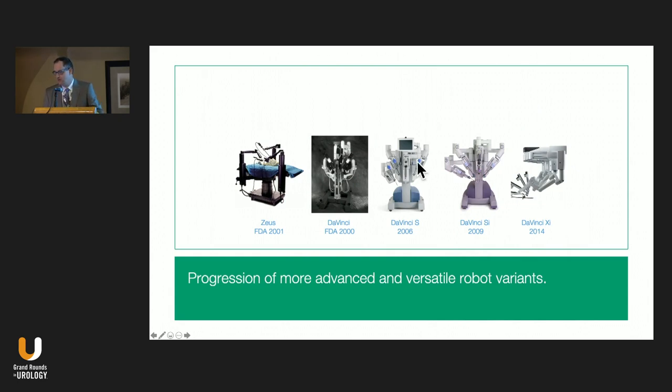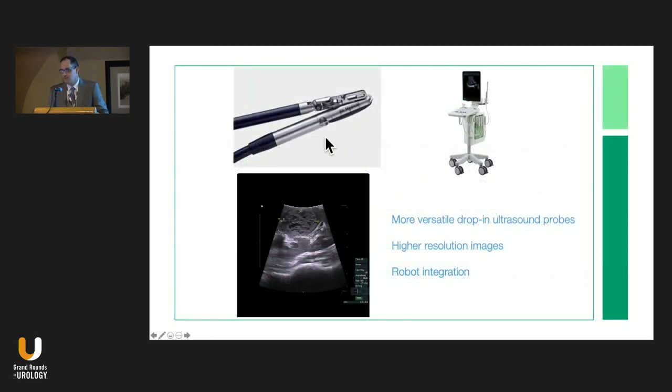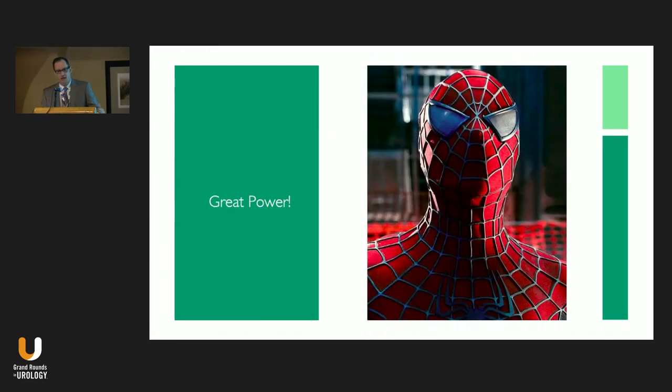We've seen this expansion in robotics with multiple different robotic systems with more capabilities. We've seen more effective intraoperative ultrasound techniques that let us approach more complex tumors safely, and other tools like the AirSeal that help with controlling the venous side. Simplification of technique — jettisoning bolsters, hemostatic agents, venous clamping — has led us to a state where we can approach most of these tumors pretty effectively robotically.